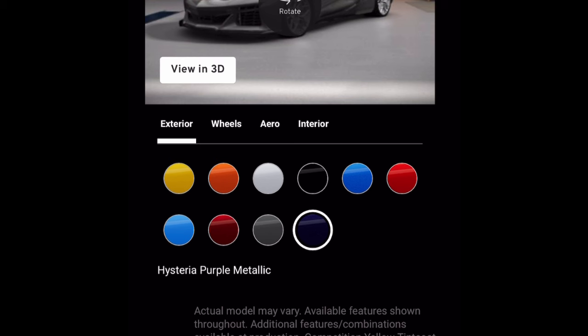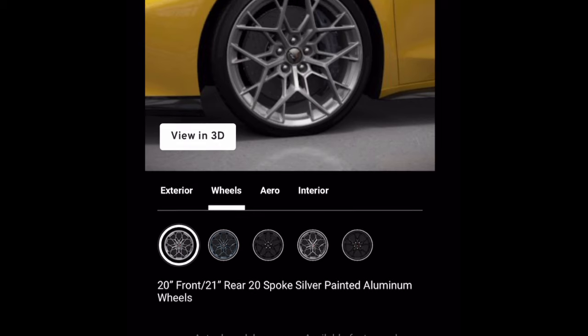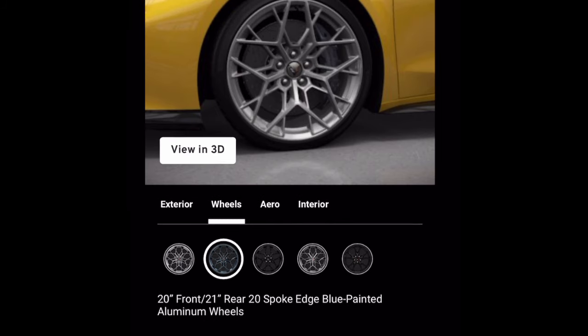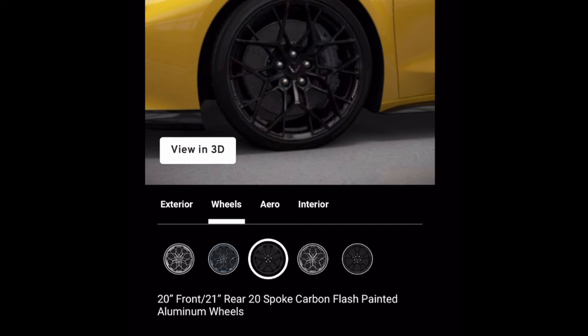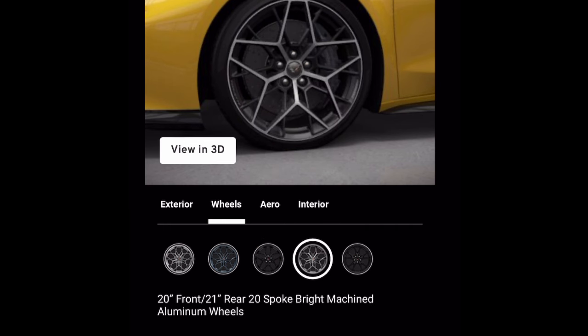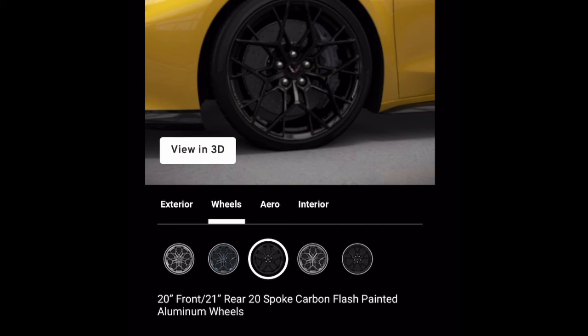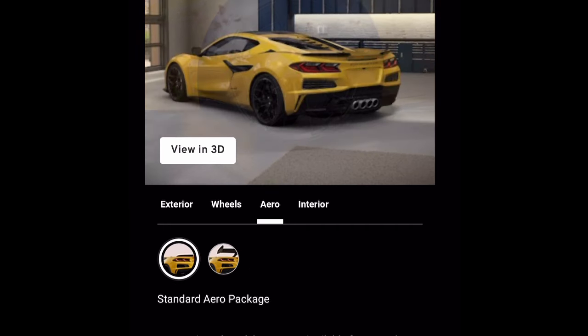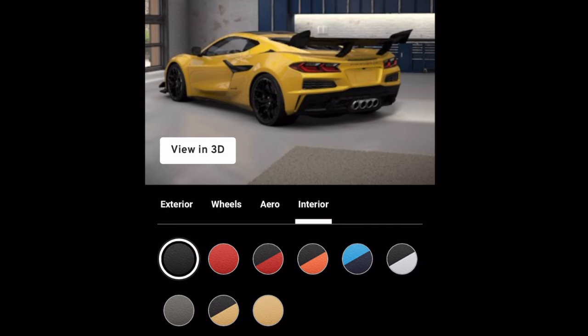We'll be doing a lot of coverage of the Ford area, and I'll try to go to the Chevrolet area too. I'll be taking the Shelby out to a lot of the stuff at the Woodward Dream Cruise. These are the mini configurator options for the ZR1 — you can see the wheels. I've got a lot more content coming, especially now that the new Corvette is officially being released.